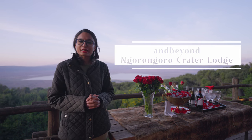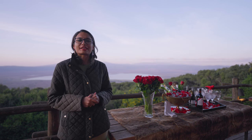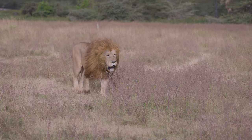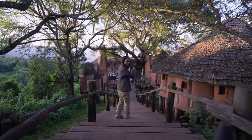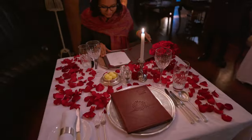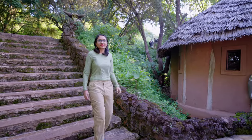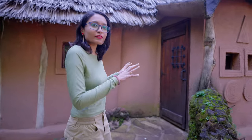This video is only the resort tour of the &Beyond Ngorongoro Crater Lodge. We have a separate video for the experiences, so do check it out. Hi everyone, let's do a quick room tour of our room at the Ngorongoro Crater Lodge. This is the treehouse section and we are in room number 29. Let's have a quick look inside.